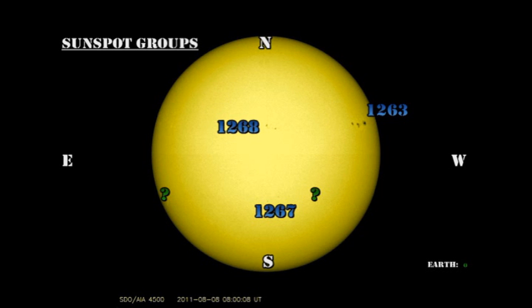Let's take a look at the active regions and find out. We only have three numbered regions on the disc. Region 1261 has now disappeared behind the northwest limb, leaving us with region 1263, which itself is approaching the northwest limb, 1268, and 1267. The two regions mentioned yesterday — one ahead of 1267 and one on the southeast limb — are still not yet numbered.